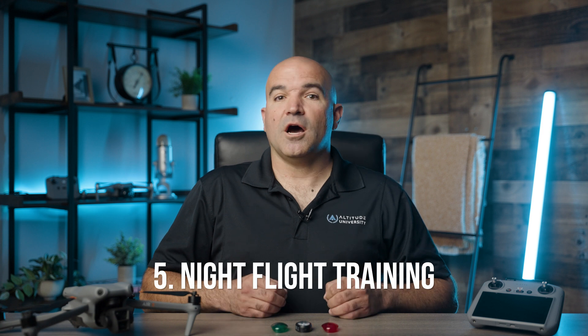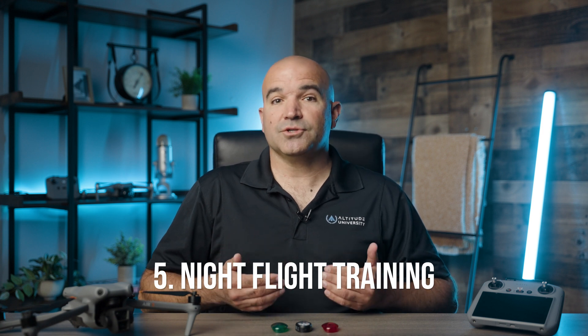Night Flight Training: Operators are required to complete additional training focused on the unique aspects of night operations, including the psychological and physiological effects of low light conditions, night illusions, and the importance of good lighting.